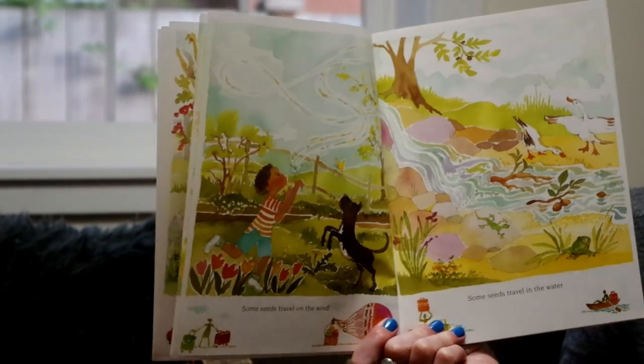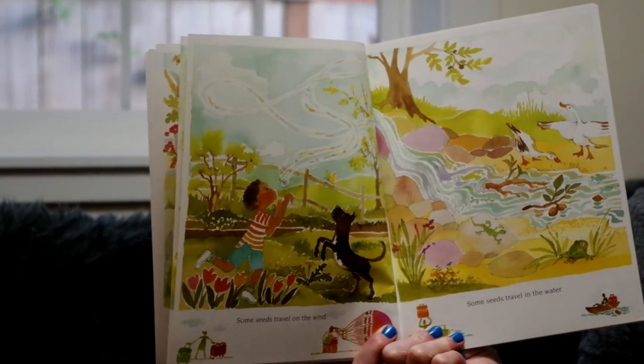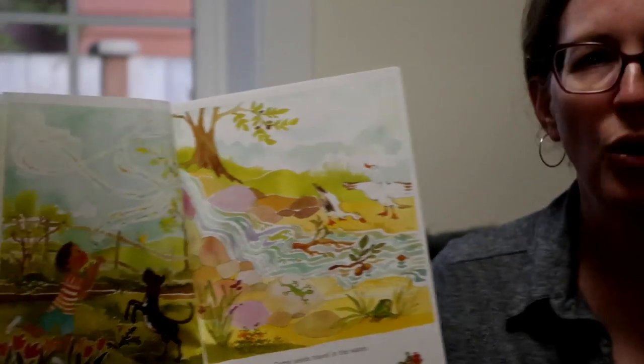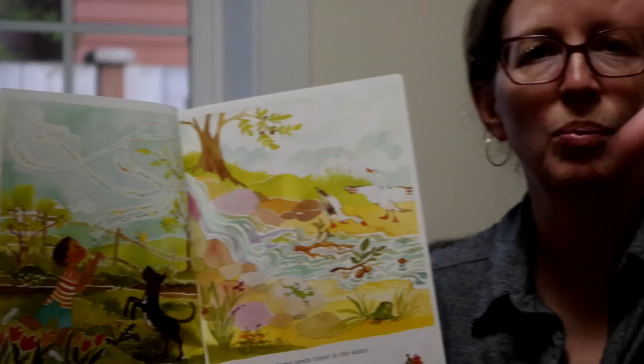Some seeds travel on the wind. Have you seen the seeds that we have at our preschool from the maple trees? I usually call them helicopters. They look like they have one wing. If you hold them up and drop them, they spin around until they touch the ground. Or have you ever blown on a dandelion and the seeds blow through the air?